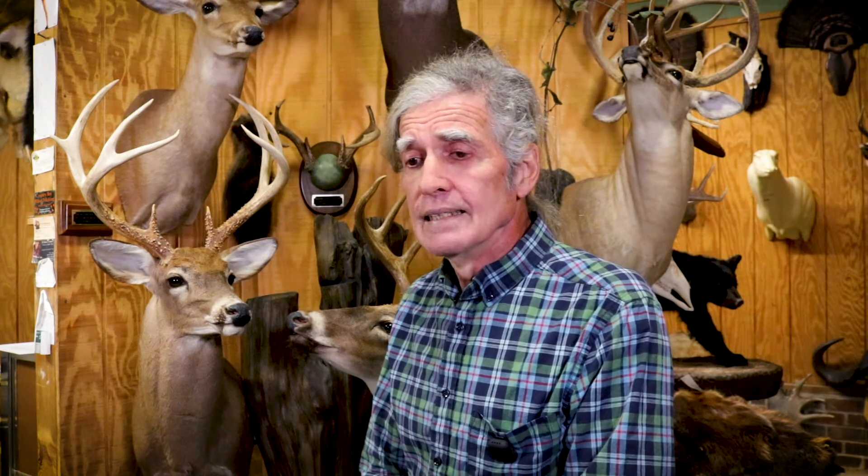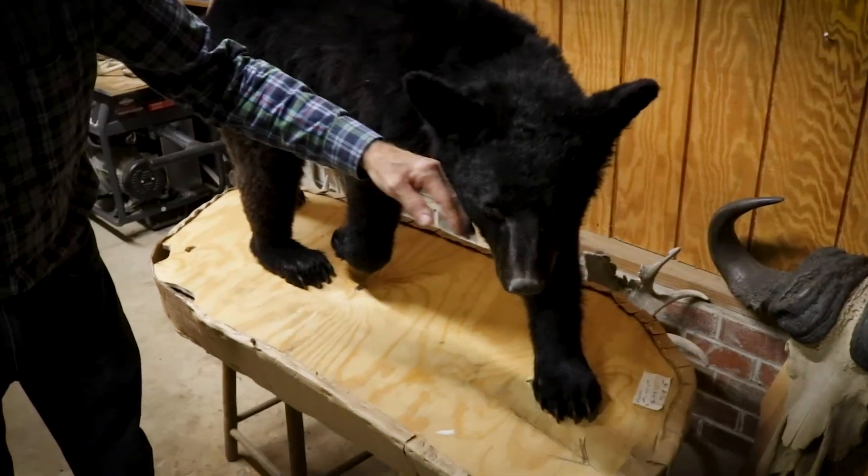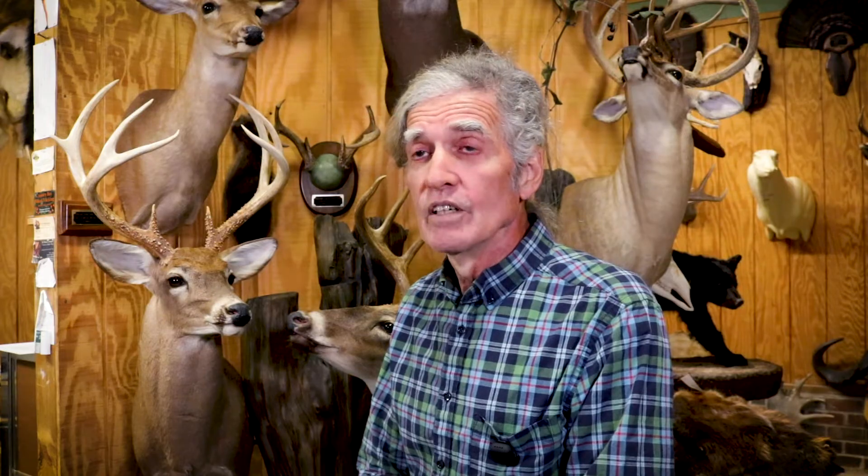I've done a lot of different jobs in my life — different types of work. Taxidermy gives me something that I have not found in other jobs. The sense of completion that I feel once I finish a mount is an important part of it for me.